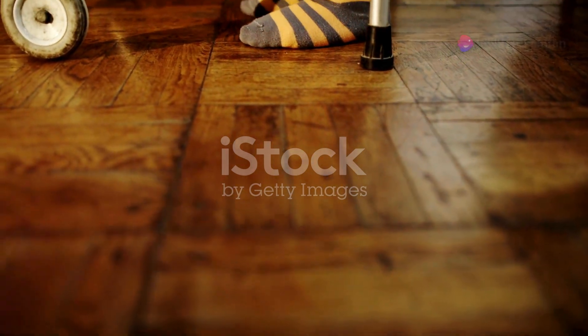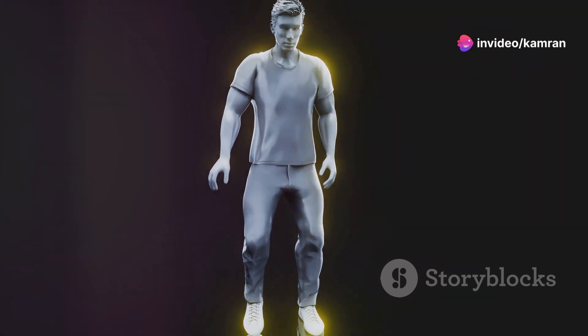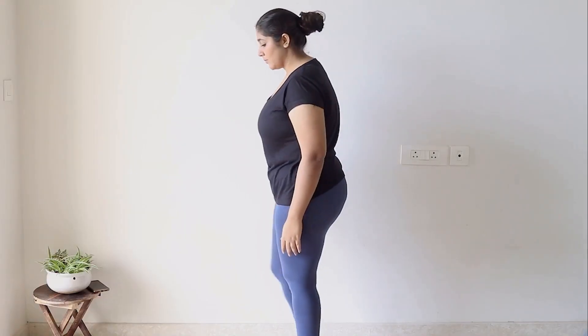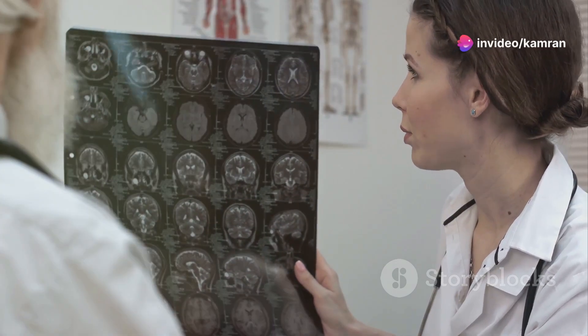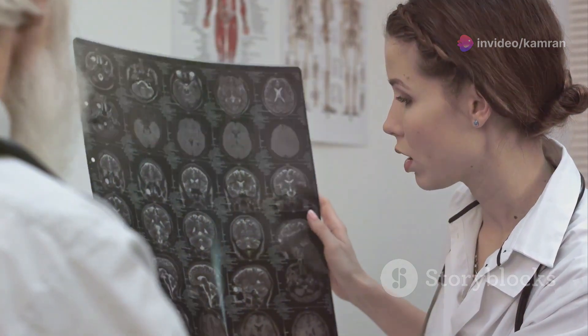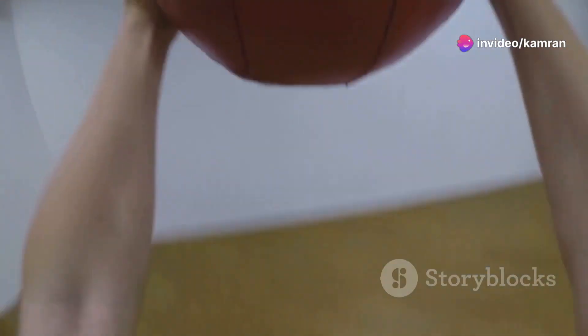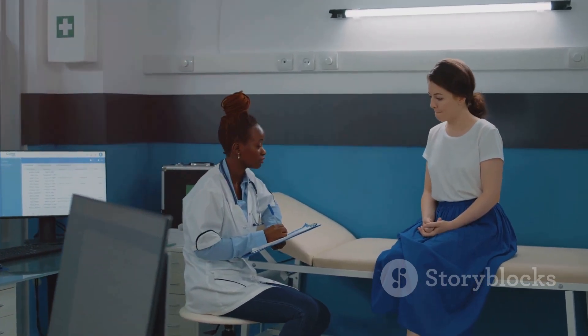If left untreated, B12 deficiency can lead to changes in your mobility and coordination. You might find it difficult to walk steadily, or you might experience an unsteady gait. Simple tasks like maintaining your balance might become challenging. These changes occur because prolonged B12 deficiency can cause significant damage to the nerves in your spinal cord and brain, disrupting the communication pathways between your brain and your muscles, leading to difficulties with balance, coordination, and overall mobility. Early detection and treatment are crucial to prevent irreversible neurological symptoms.